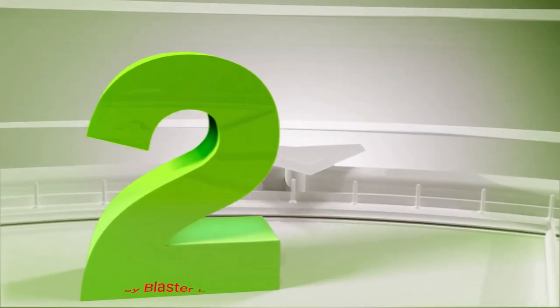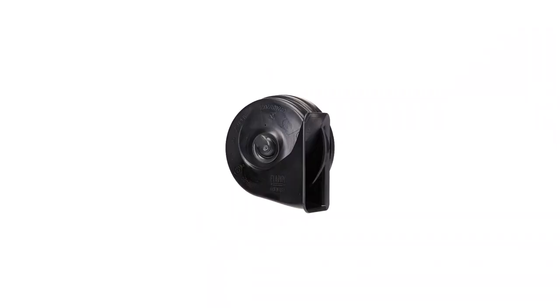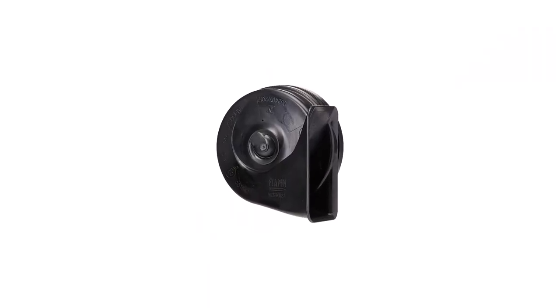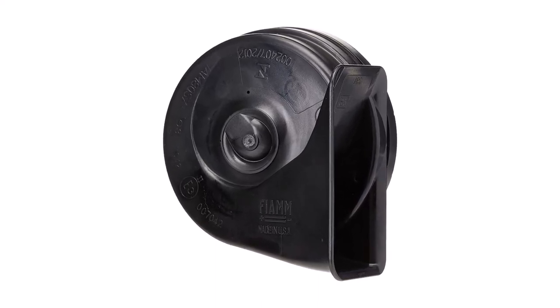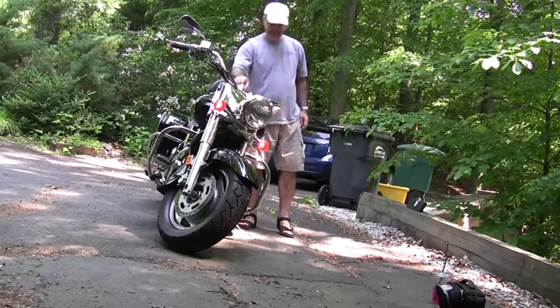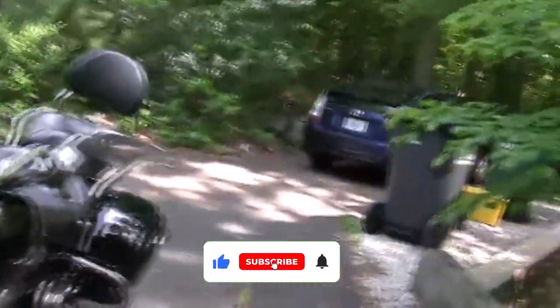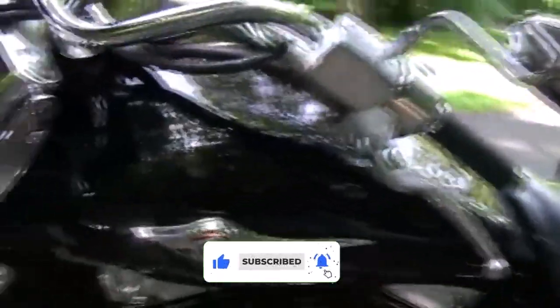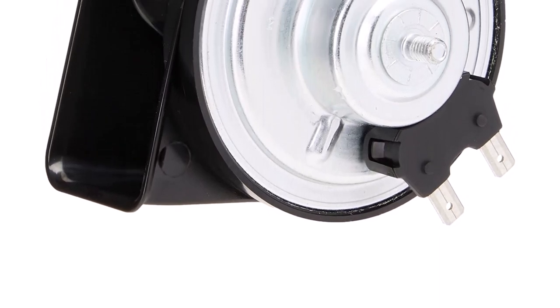Number 2: Fiam Freeway Blaster Low Note Horn. The Fiam Freeway Blaster Low Note Horn is another excellent pick for any motorcycle. This two-terminal horn is built to deliver low yet loud sound notes when you need it on the road. It's built with an aluminum coil motor, a corrosion-resistant steel housing, and an ABS plastic projector to amplify its sound. The horn measures 24.5 x 8 x 5 inches, and it offers a universal fit that'll work on any motorcycle, as well as ATVs and UTVs.